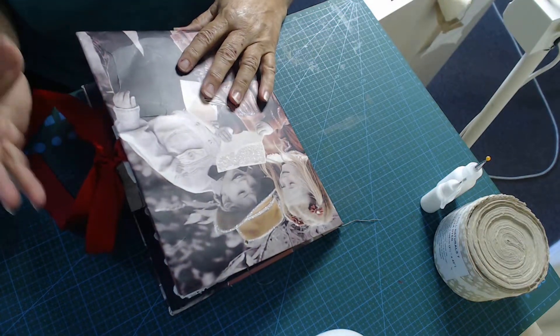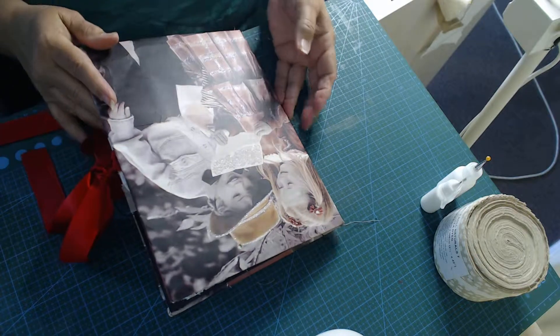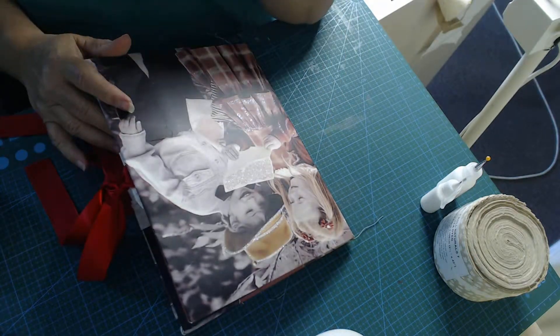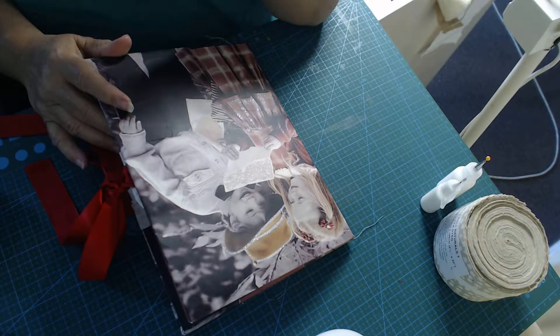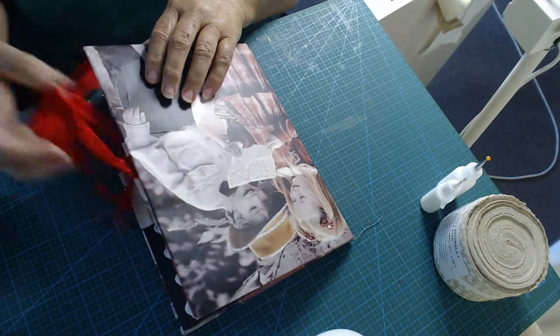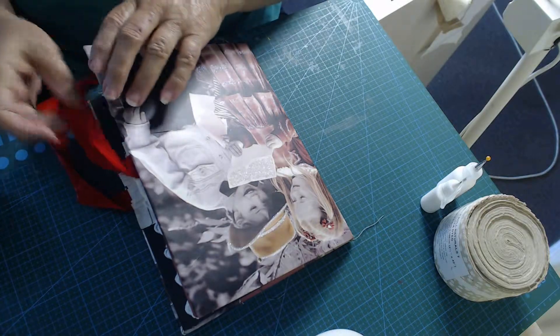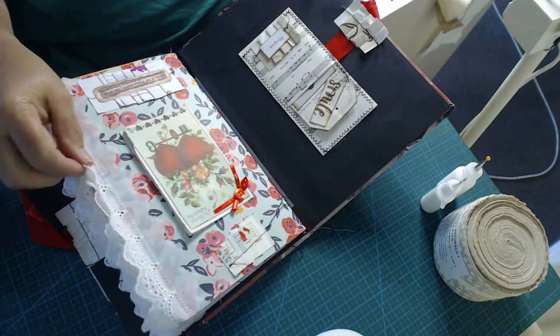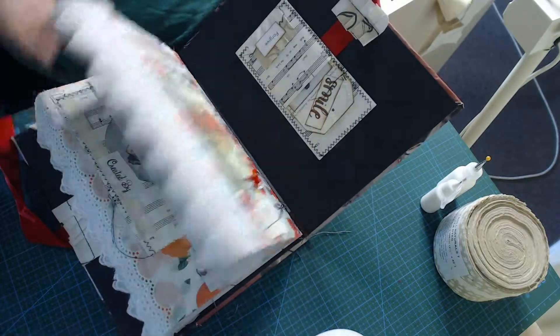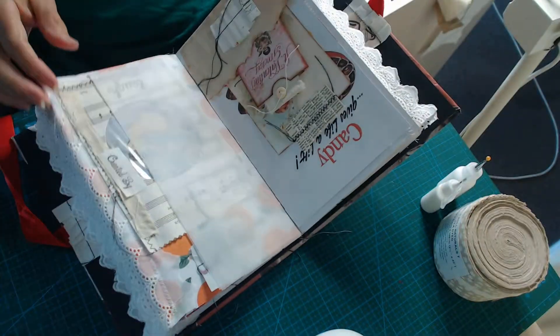I want to see how people hand-make their own cards because I'm absolutely hopeless at it, so I want to see how other people are achieving this. Plus, I have this beautiful prize to give away — the album or journal I made on St. Valentine's Day.